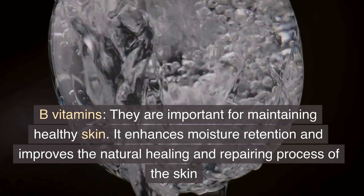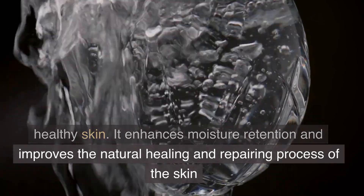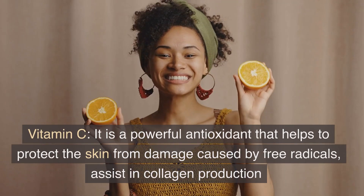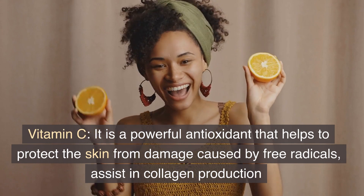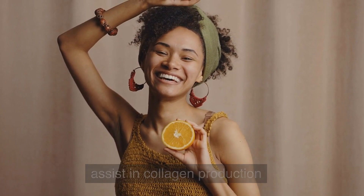B vitamins are important for maintaining healthy skin. They enhance moisture retention and improve the natural healing and repairing process of the skin. Vitamin C is a powerful antioxidant that helps to protect the skin from damage caused by free radicals, assisting collagen production.